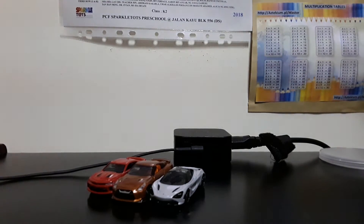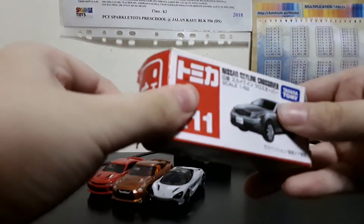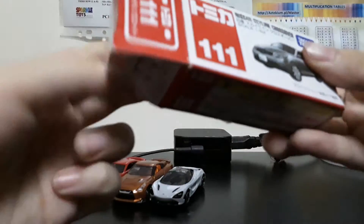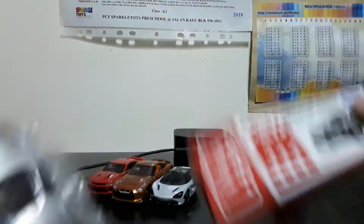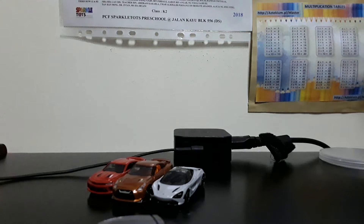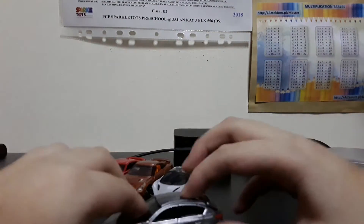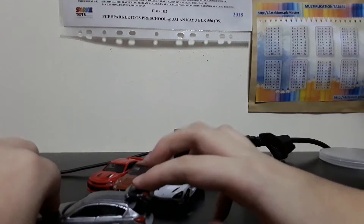Okay, next we have the number 111 Nissan Skyline Crossover. So here's the car. Suspension as well as opening hatch.